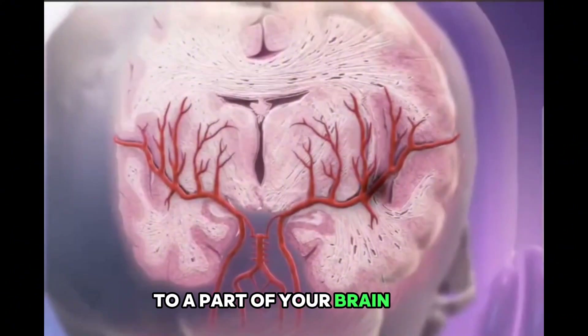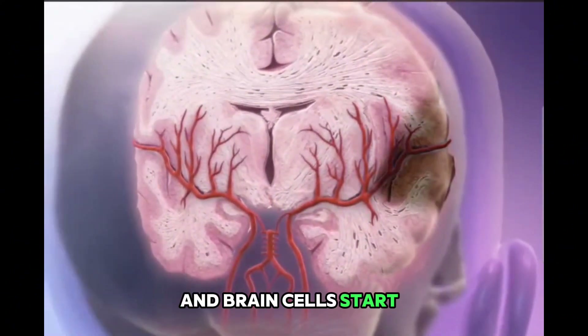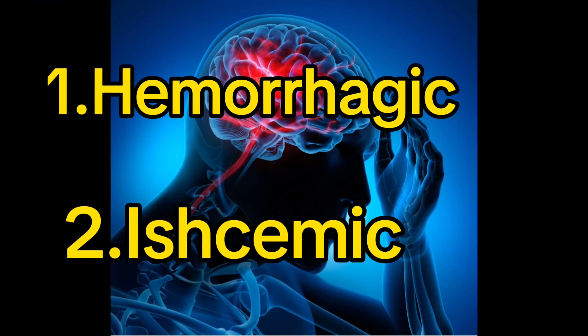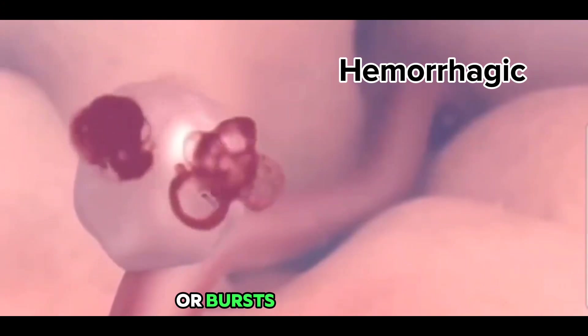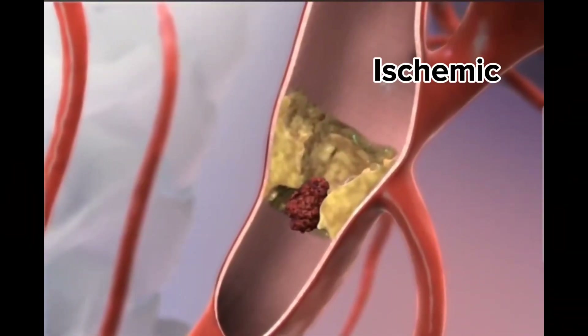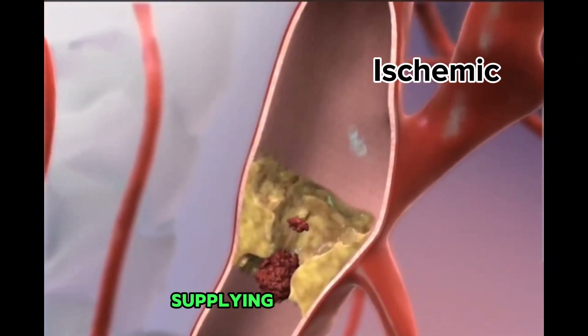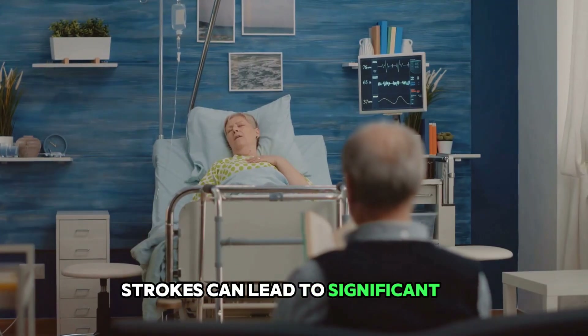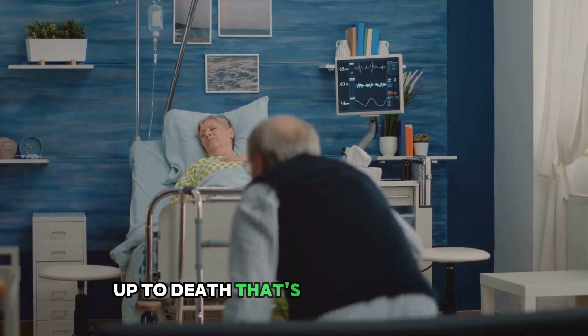A stroke happens when blood flow to a part of your brain is cut off and brain cells start to die. There are two main types of stroke: hemorrhagic and ischemic. Hemorrhagic stroke occurs when a blood vessel in your brain leaks or bursts. Ischemic stroke, the more common type, happens when a blood vessel supplying blood to the brain is obstructed.